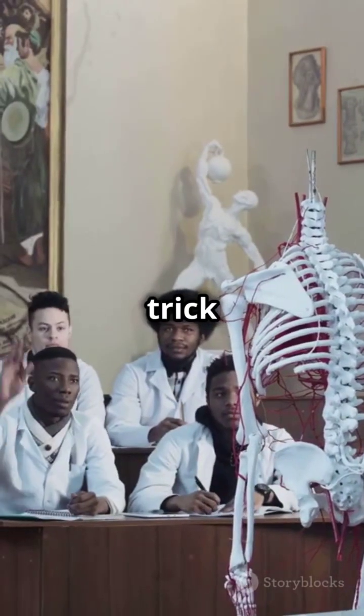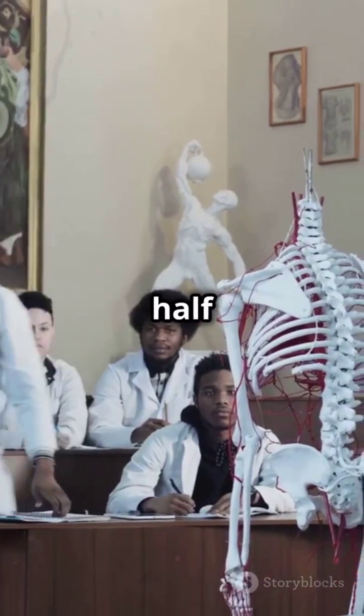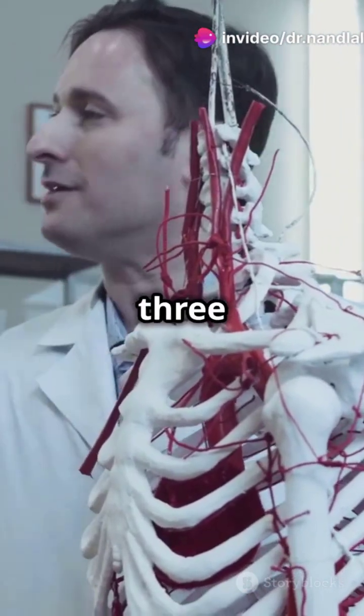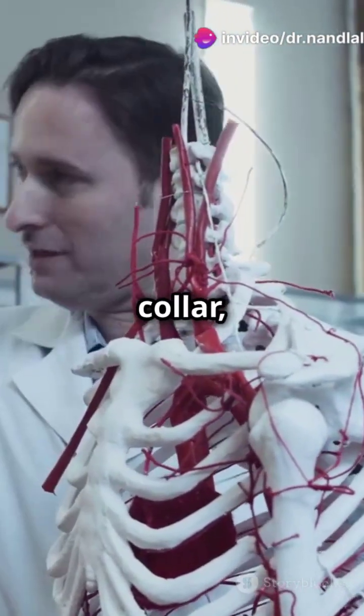Here's the trick: think of Hemichordata as Hemi-wave. They have half-chordate features. They've got a stomachord, not a notochord. And their body is divided into three parts: proboscis, collar, and trunk.